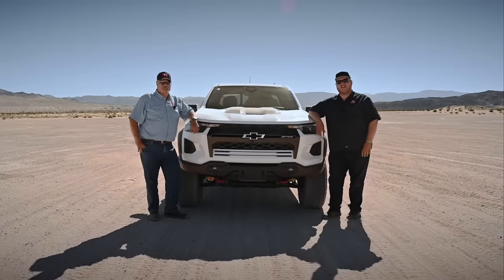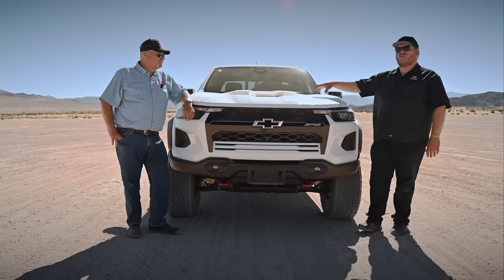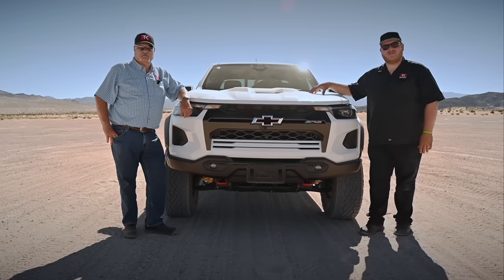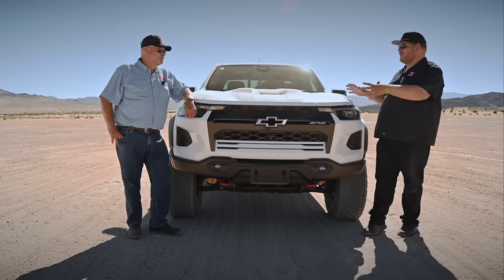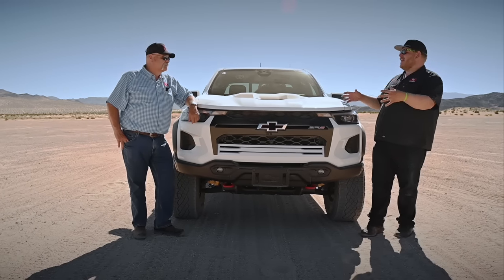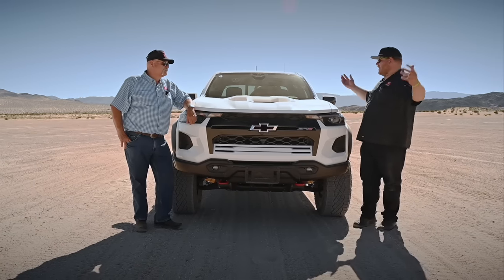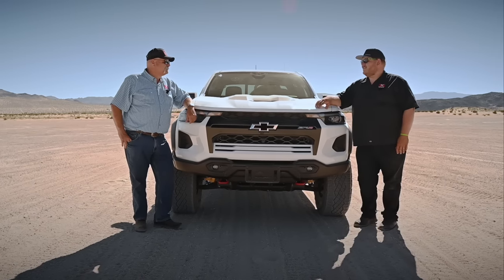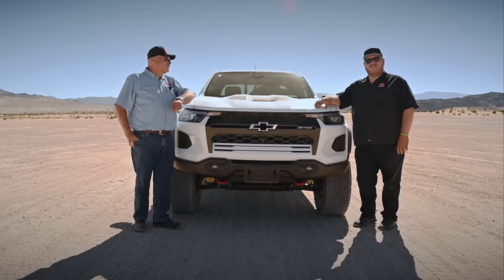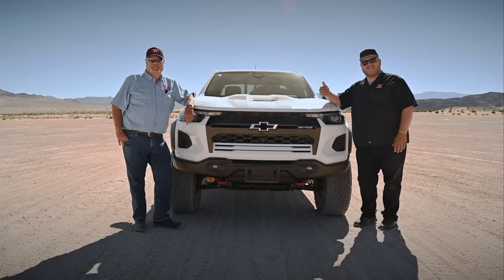Hey folks and welcome to Truck King in lovely Johnson Valley, California. We are down here with the Chevy Colorado ZR2 or ZR2 Bison. This thing basically created the mid-size high-speed off-road segment and everyone else has followed. We got to try the second gen and see if it's still any good. They've made it even better and there are no trees out here to hit today, so we can go real quick and tell you all about this truck.